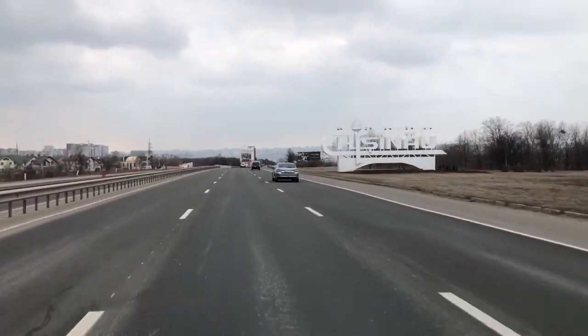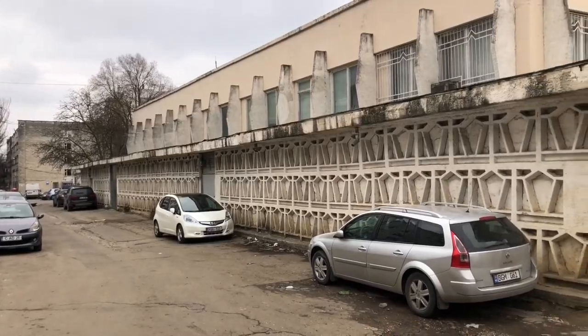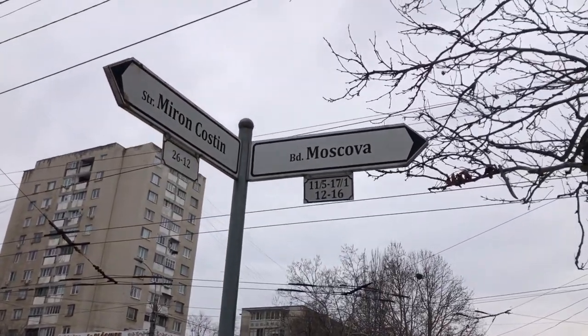Two and a half hours, we made it — Kishinau. Arrived Kishinau. I'm just gonna stop at a few places on the way to the flat. This is the Technical University in Moldova behind me. Socialist Modernism. Moscow Street.